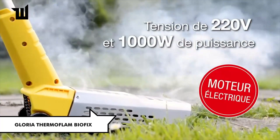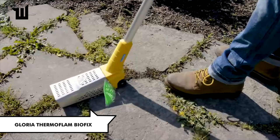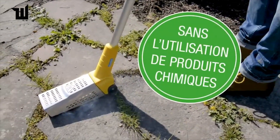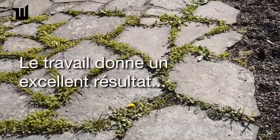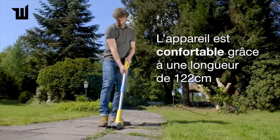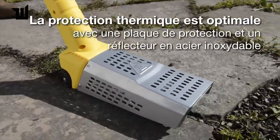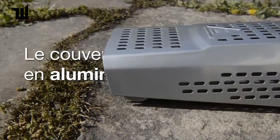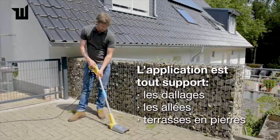The Gloria ThermoFlam Biofix from German company Gloria is a revolutionary solution for removing unwanted vegetation between tiles or stones. Utilizing thermal weed removal technology, this device heats up to 1,472 degrees Fahrenheit in just 30 seconds, effectively drying out weed roots instantly. Priced at $75, it offers an environmentally friendly alternative to chemical herbicides.